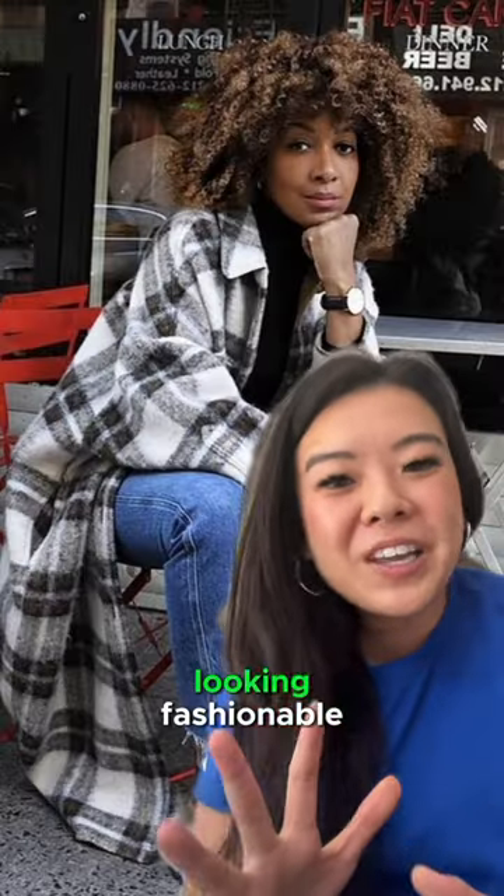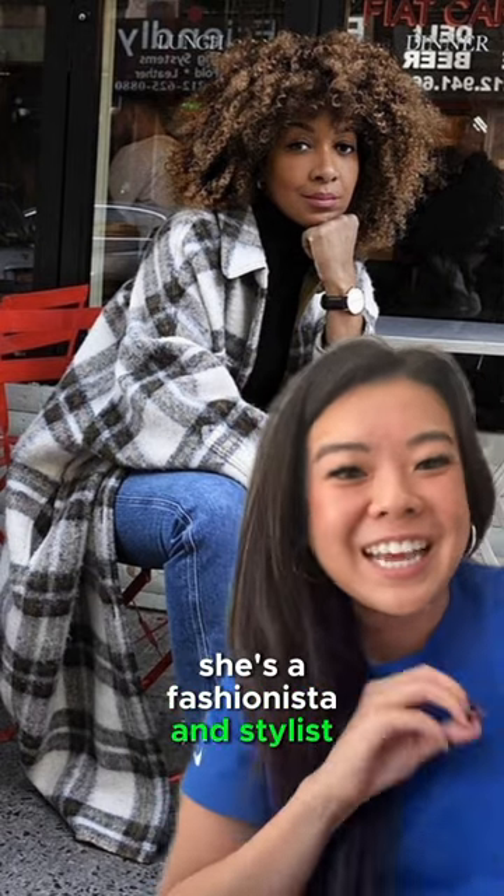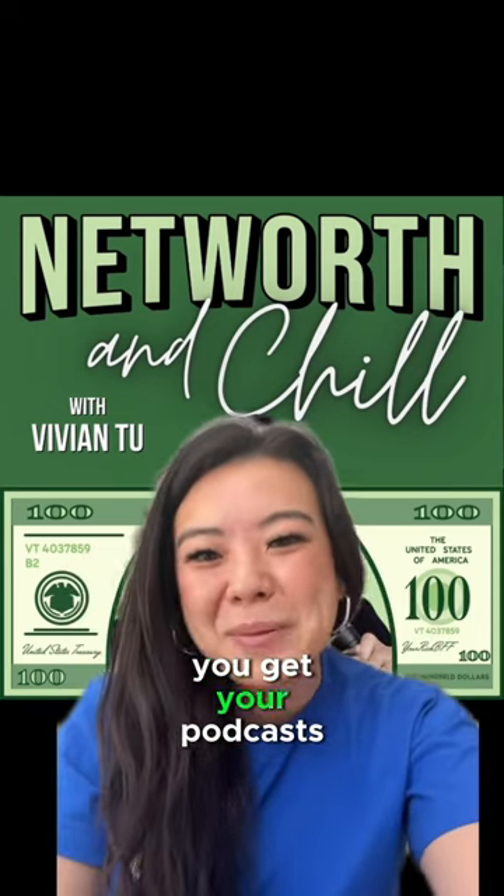If you want to learn more about looking fashionable while prioritizing your financial wellness, check out my conversation with Karen Blanchard. She's a fashionista and stylist, and she's our guest on this week's episode of Net Worth and Chill. You can listen wherever you get your podcasts.